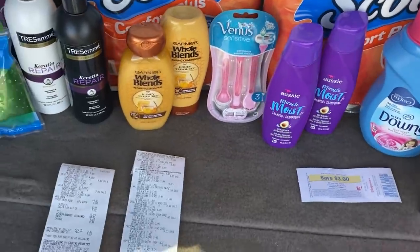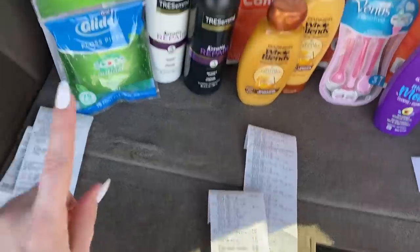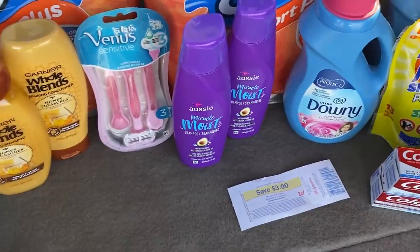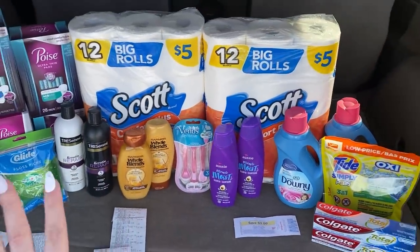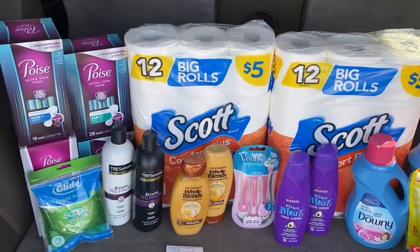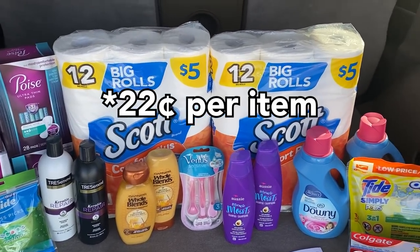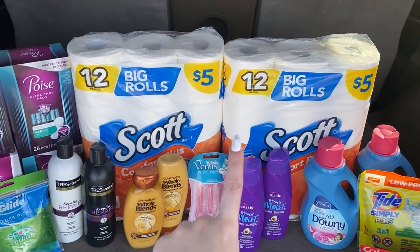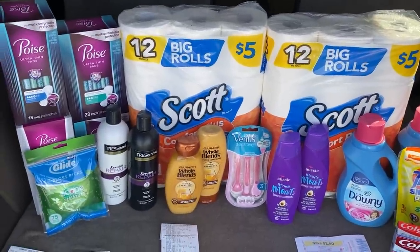Combining everything together: this transaction was $3.54, the Venus/Colgate transaction was $0.92, the Poise was free, and the Aussie was a $0.22 money maker. So that makes everything just $4.24 total. We have 19 items here, so $4.24 divided by 19 equals just $0.19 per item, which is fantastic — especially considering we got some toilet paper, which I'm so excited about. They actually had a ton in stock!